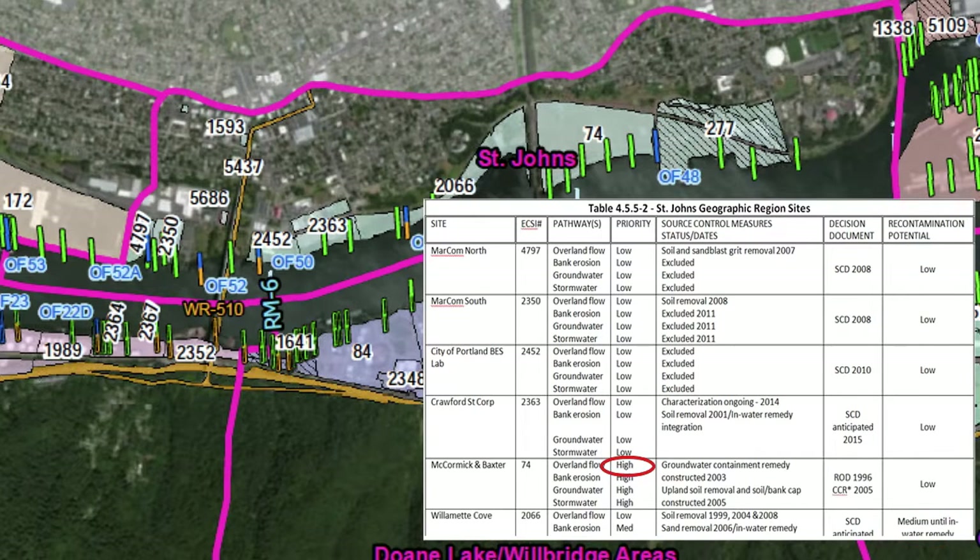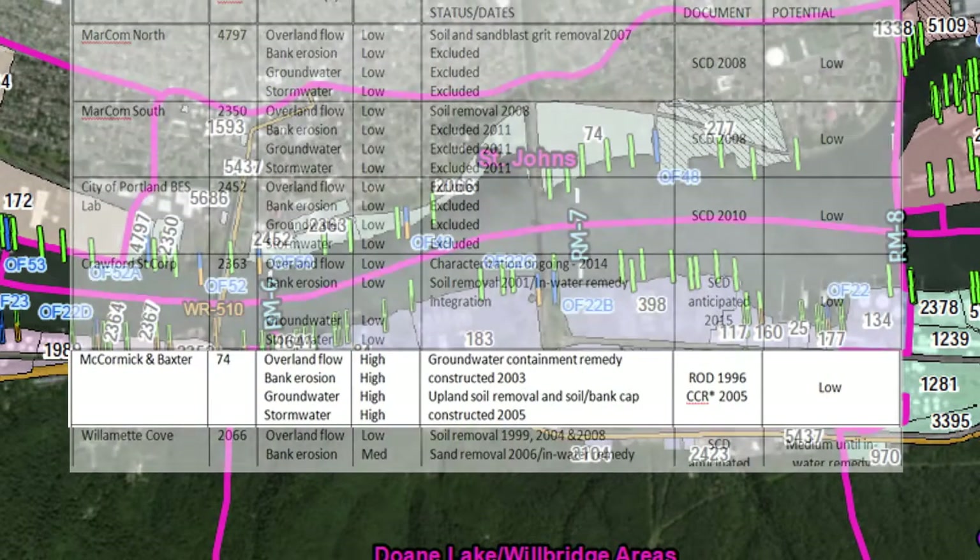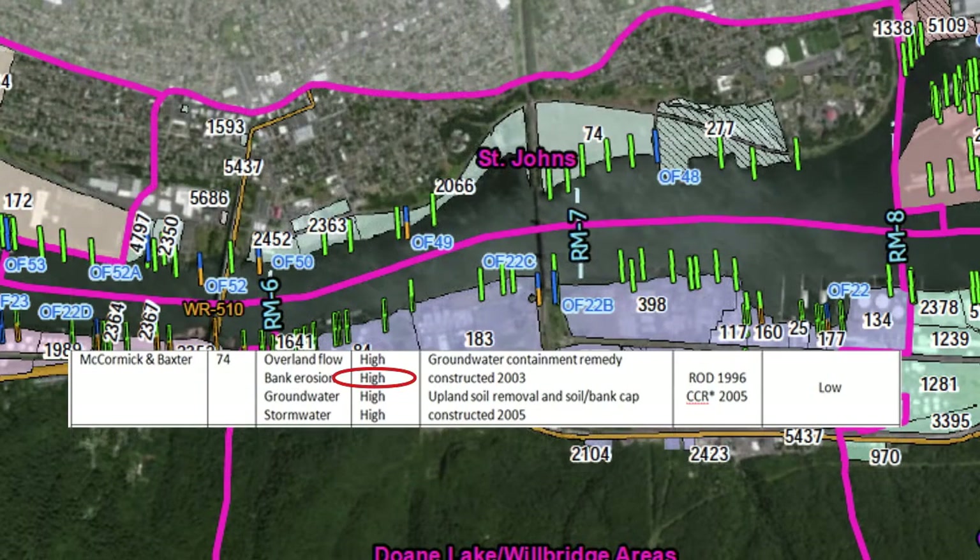DEQ worked on high, medium, and low priority sites at the same time. It's important to note that DEQ did not change site priority designations based on progress made at the site. Instead, the tables tell the story of source control at each site by looking at the initial priority, what was done at the site, and then the recontamination potential. The extensive removal and capping of contaminants at the McCormick and Baxter site turned this high priority threat to the river into a low potential for recontamination.